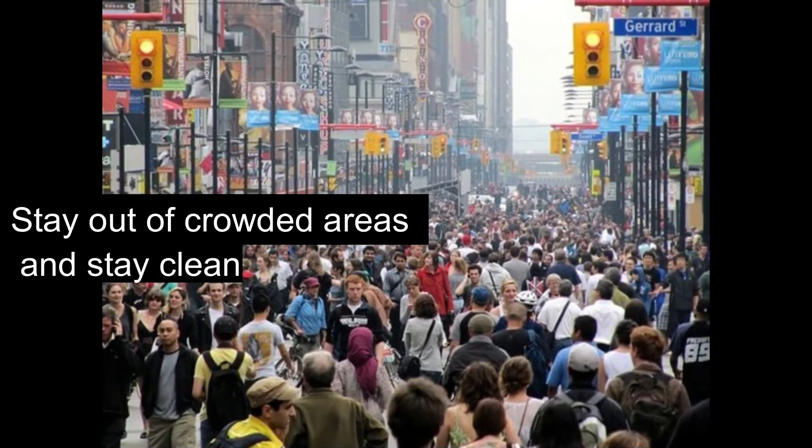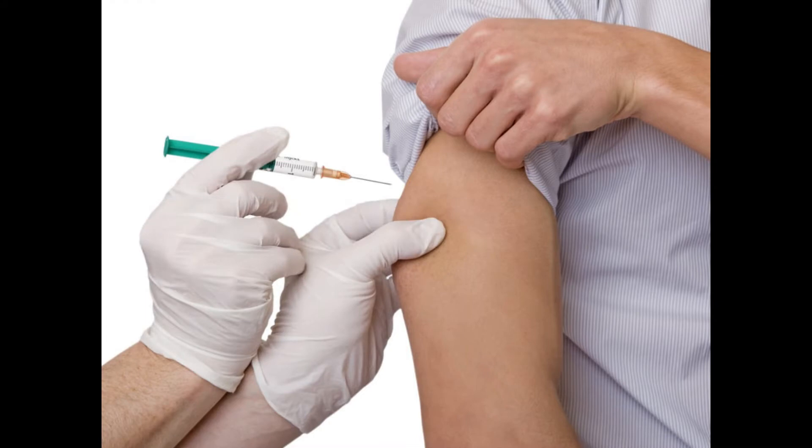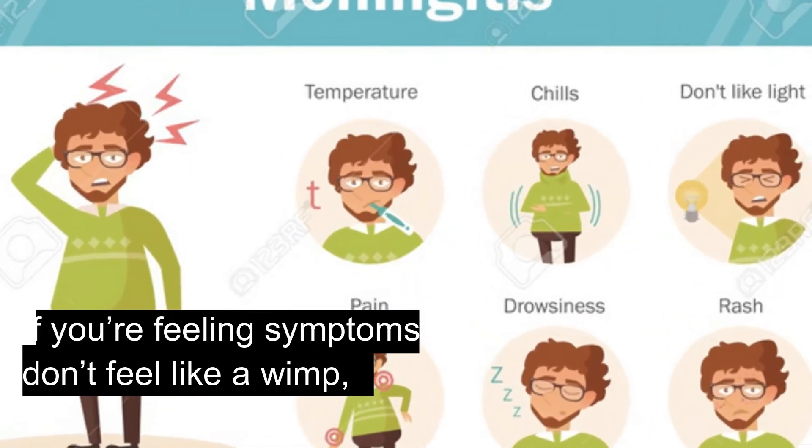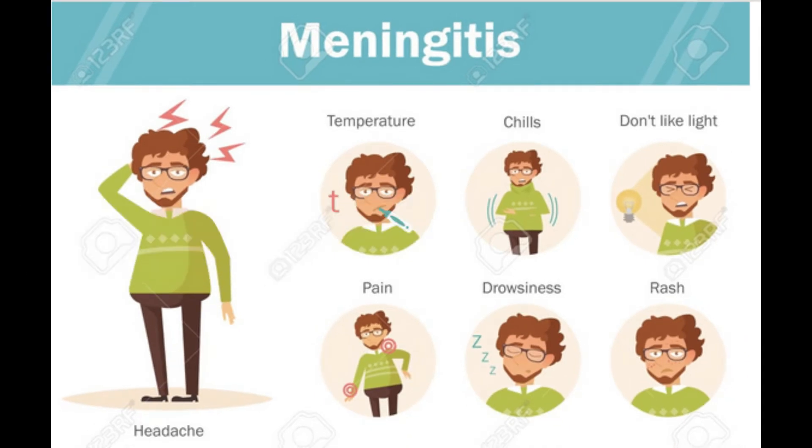Stay out of crowded areas and stay clean to prevent bacterial meningitis. You need a vaccine. If you're feeling symptoms, don't feel like a wimp — patients will have chills or an elevated temp.